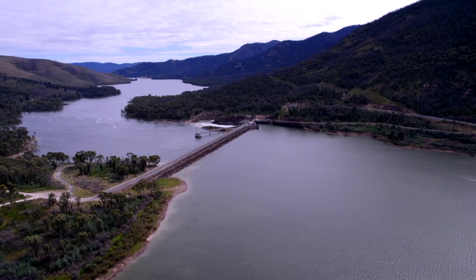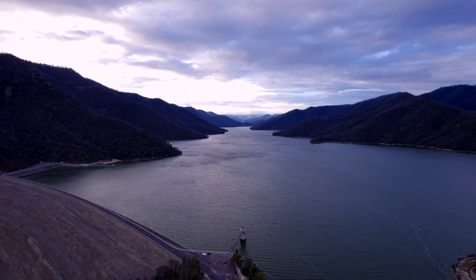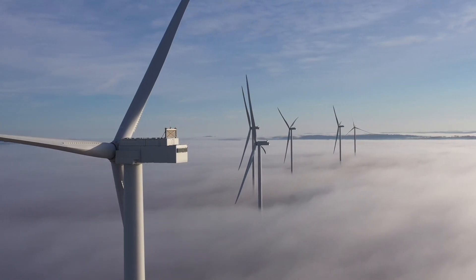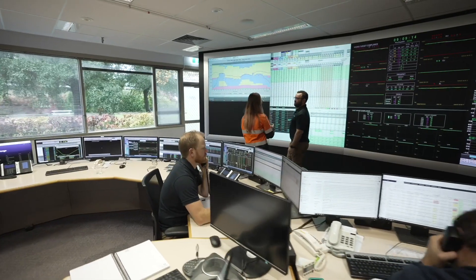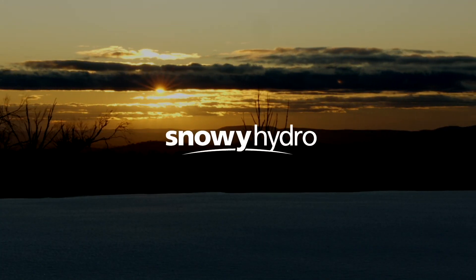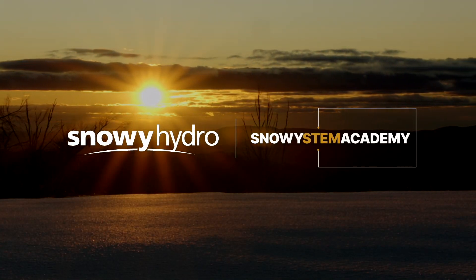Pumped hydro provides on-demand, dispatchable energy. Snowy 2.0 will pump when demand is low and there is excess renewable supply, then generate when demand is high or other generation sources are not producing, such as periods of low wind and solar output or outages at baseload coal stations. I am so excited to explore the Snowy Scheme and share with you the science behind it. Think about that.